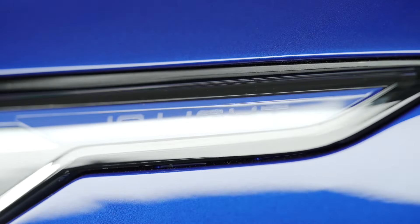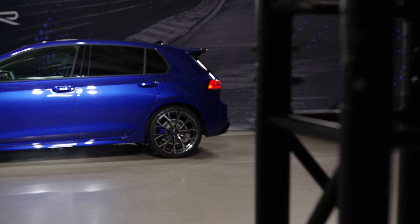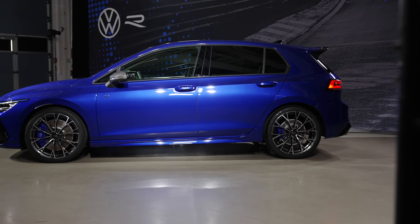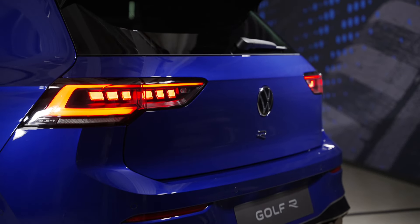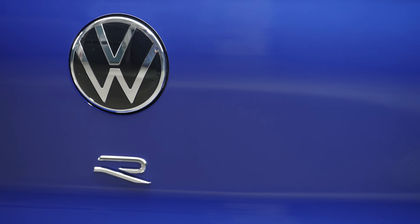I'll be sharing all the videos in detail including all three variants and the Black Edition. I've actually got a separate video coming on the channel specifically on the Black Edition, which is another new variant of the car.